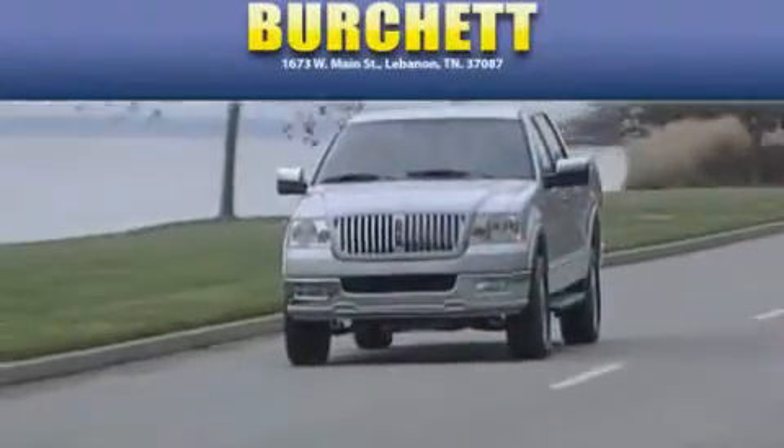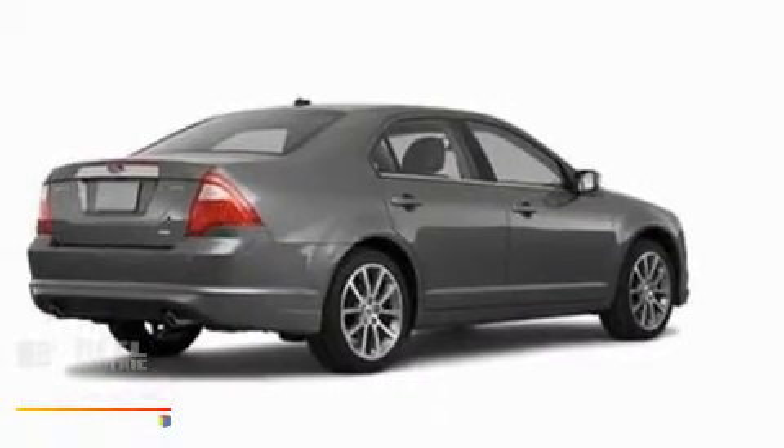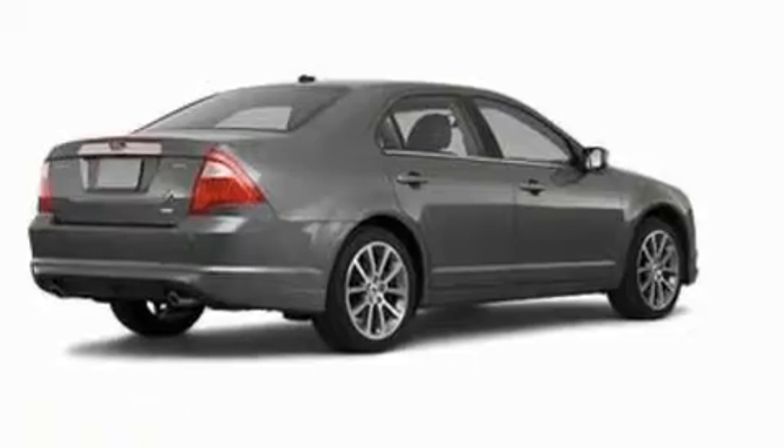Another fine vehicle offered by Birchit Ford Lincoln Mercury. This is a brand new 2010 Ford Fusion. It has a 2.5-liter four-cylinder engine and a six-speed automatic transmission.